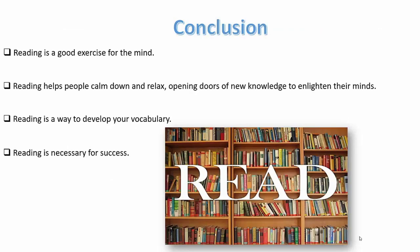To conclude, reading is a good exercise for the mind. It helps people calm down and relax, opening doors of new knowledge to enlighten their minds. It's a way to develop your vocabulary and it's necessary for success.